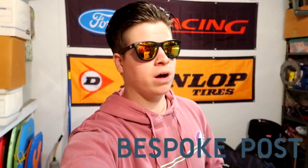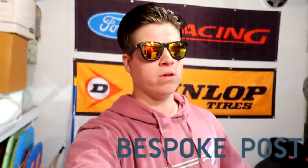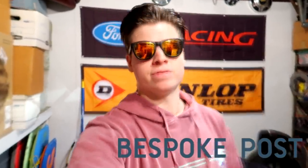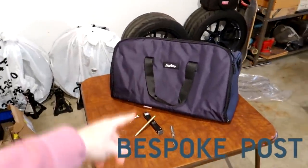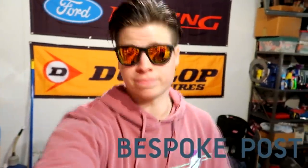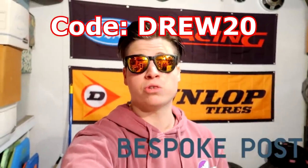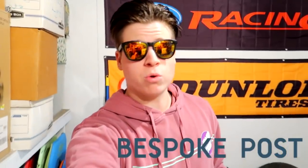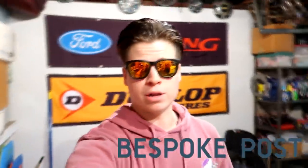Bespoke Post believes high quality goods don't have to carry high price tags. Their boxes are filled with a minimum of $70 worth of value, often more, but given to members for only $45. Each lineup is a limited run box, and if you don't like it you can preview, swap, or exchange it. It's free to join, no commitments, hassle free. Use code drew20 at the link in the description to get 20% off your first box.